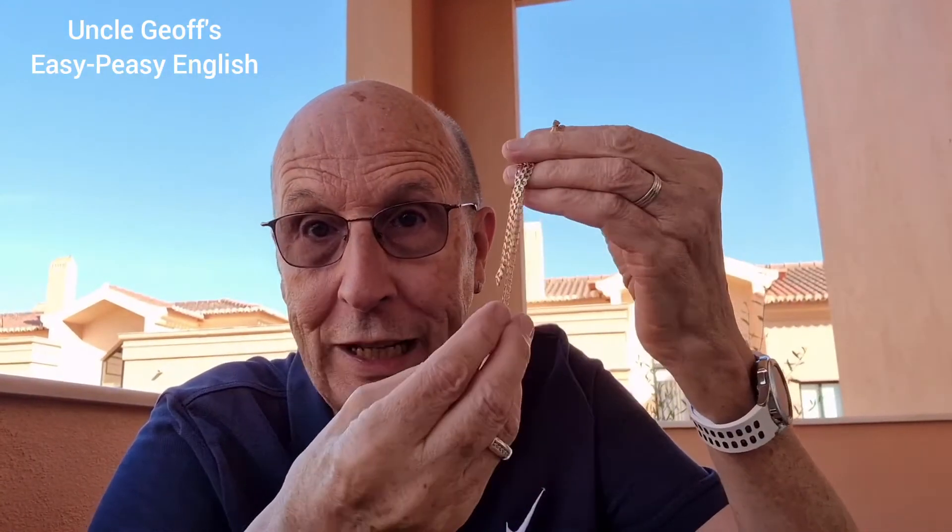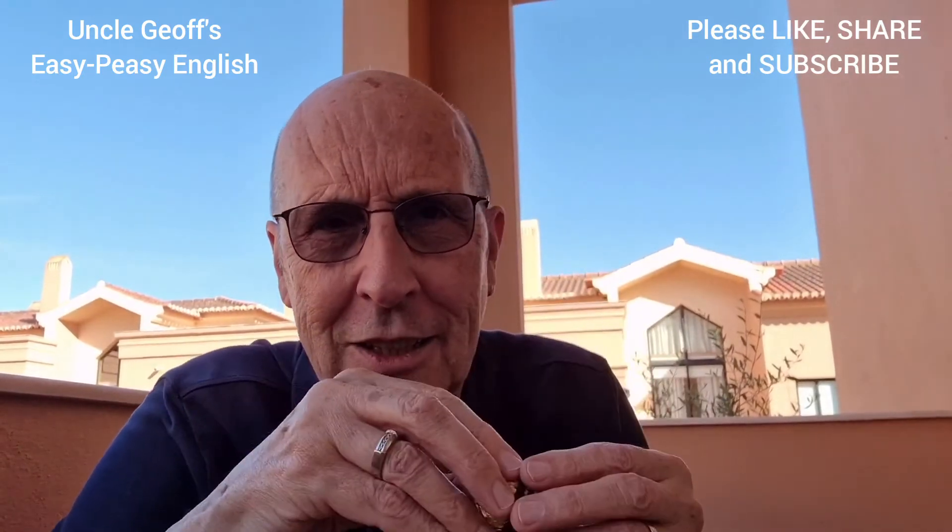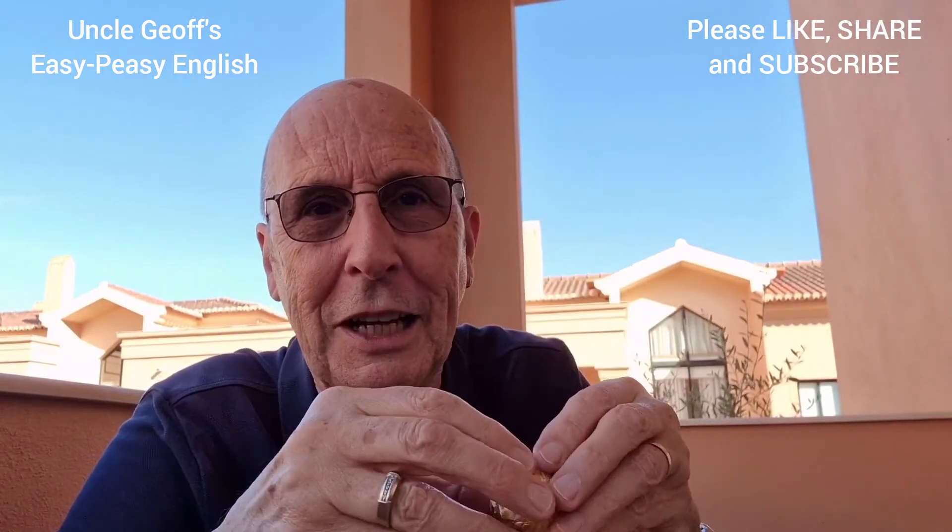So gold ring, gold chain, but golden wrapper. English vocabulary, English grammar — gold and golden. Most of the time, easy peasy. Thanks for watching. We'll see you next time on Uncle Jeff's Easy Peasy English. Time to unwrap a chocolate. Bye bye for now.